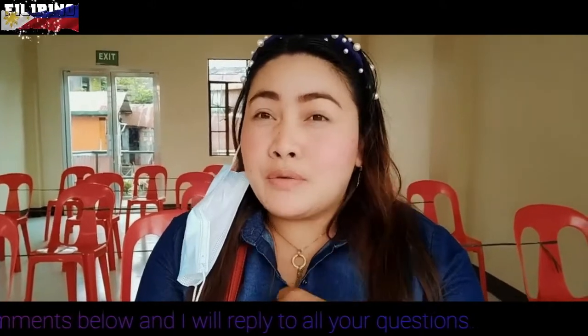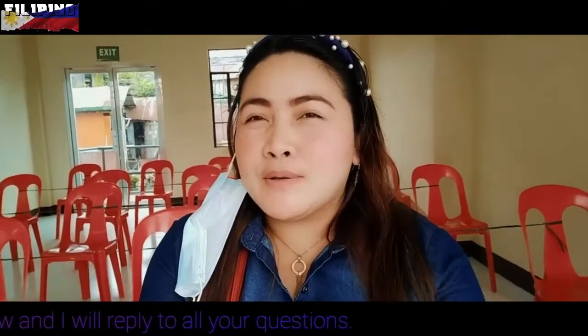You have to wait just two to three months, as they said. So I am waiting to get my national ID, which is very important. That's it for now, guys — thanks for watching. I hope you get the idea from this video. Bye guys!